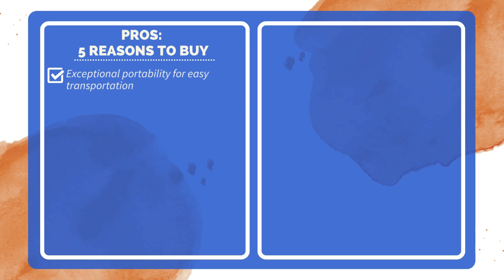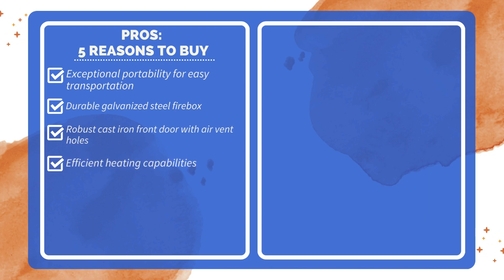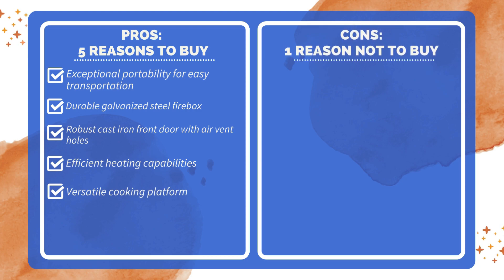Pros and cons. Five reasons to buy: exceptional portability for easy transportation, durable galvanized steel firebox, robust cast iron front door with air vent holes, efficient heating capabilities, and a versatile cooking platform. One reason not to buy: may not be suitable for large group cooking.